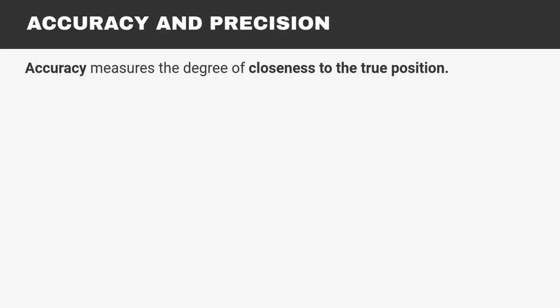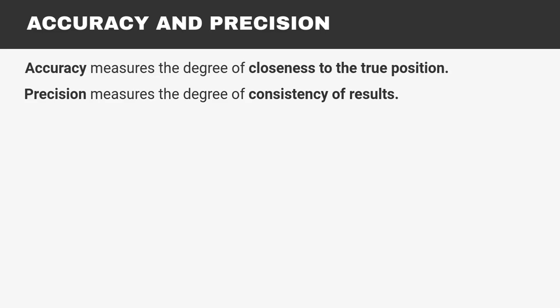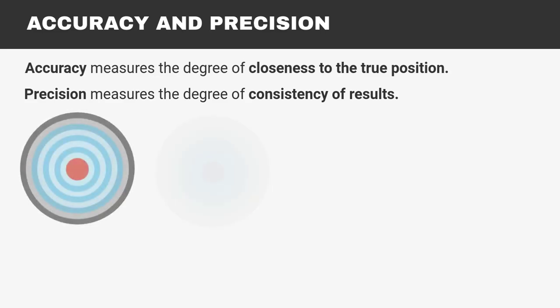So let's do a quick review and comparison. Accuracy is measuring the degree of closeness to the true value, while precision is the consistency of results. Let's use a bullseye target for examples.